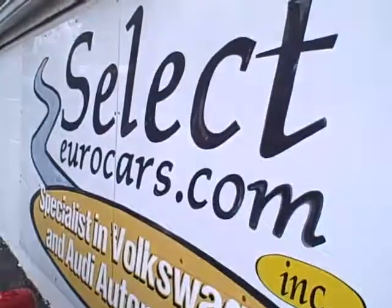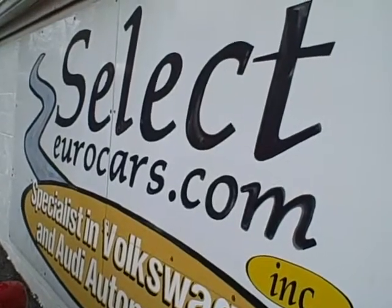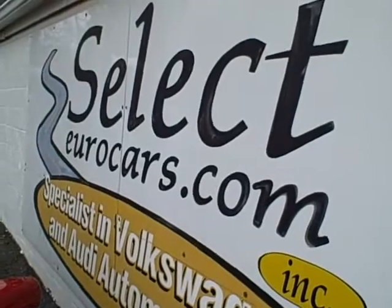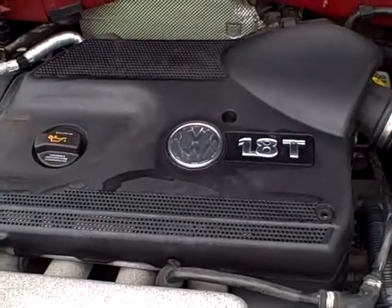If you need financing, you can apply on our website, selectyourcars.com. We have a whole range of lenders — those with the best credit get incredibly low rates. Those who've had serious credit problems, we often can help if you have about one third cash down. We also put a six-month, 6,000-mile warranty on these vehicles here at Select Your Cars.